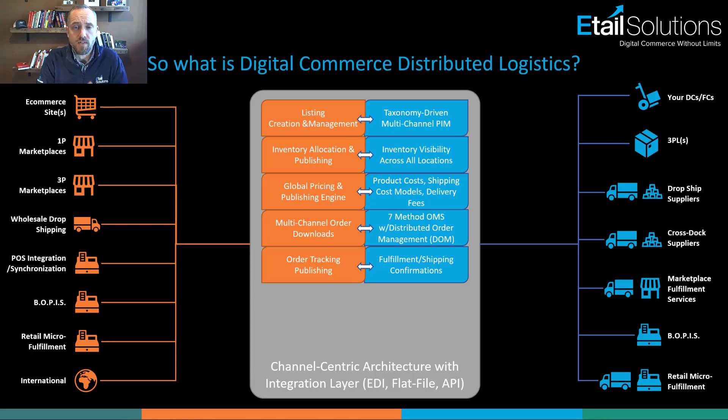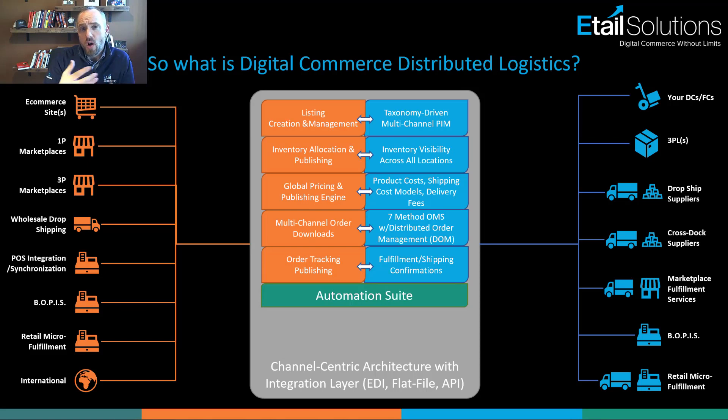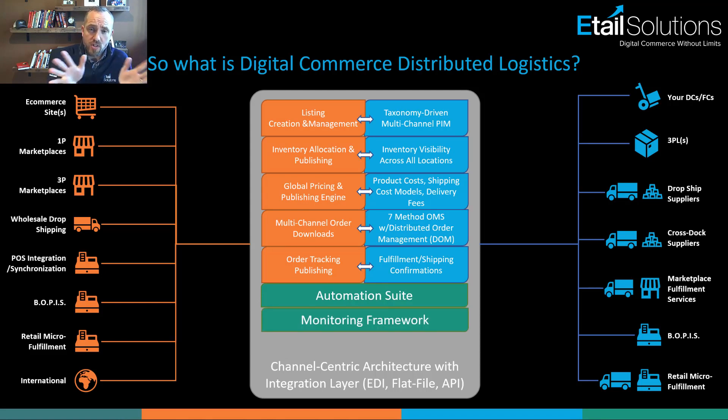Beyond that, you need the ability to automate jobs and tasks — but automation requires data integrity. Without data integrity, automation will only dig a hole for you faster. Once you have data integrity, you can let the system automate things for you. But automation alone isn't enough, because you also need visibility into what's happening. For example, a job may complete successfully but only process five items when it was supposed to process 1,000 — we call that a silent error. You need a monitoring framework to be made aware when things don't process as expected.